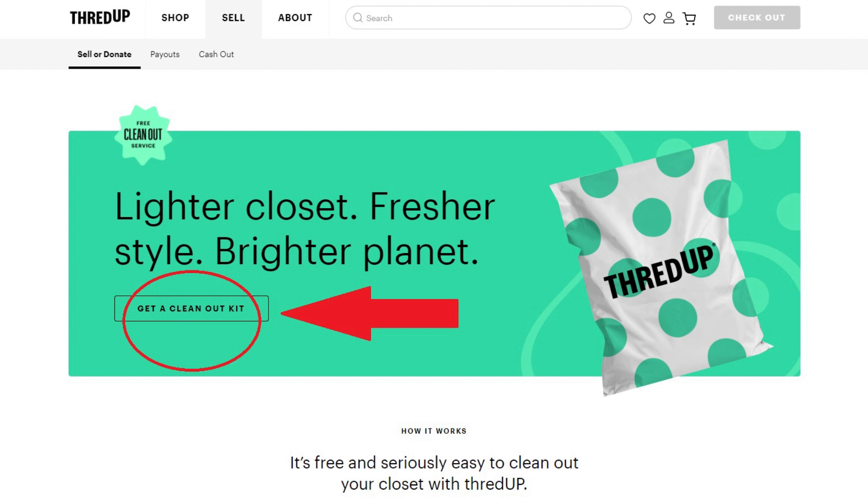If you're interested in third party selling and ways you can make your fashion and closet more sustainable, please be sure to give this video a thumbs up and subscribe. So the way ThredUP works for sellers is you order a selling kit — that can either look like a plastic bag that they send to you, or you can get an immediate label emailed to you and print that out right away. That is the option that I recommend.